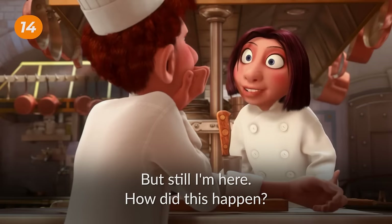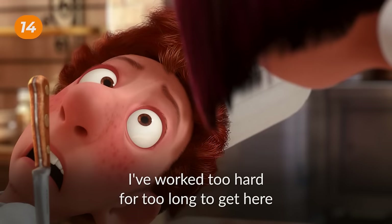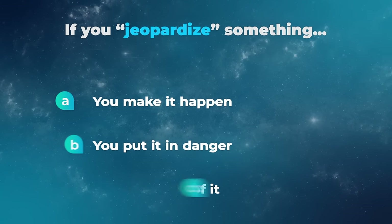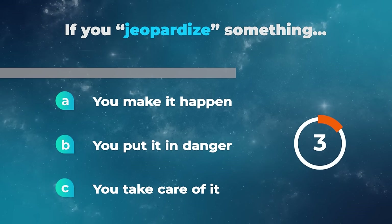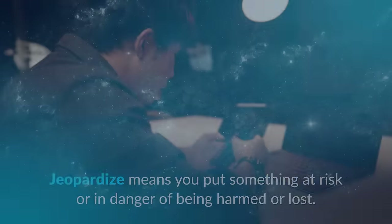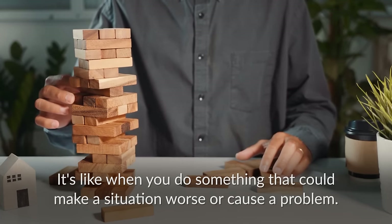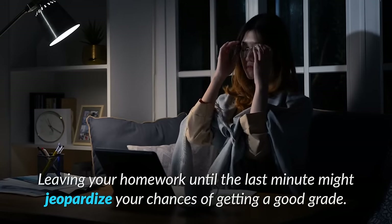I am the toughest cook in this kitchen. I have worked too hard for too long to get here, and I am not going to jeopardize it for some garbage boy who got lucky. If you jeopardize something, you make it happen, you put it in danger, or you take care of it? Jeopardize means to put something at risk or in danger of being harmed or lost — it's like when you do something that could make a situation worse or cause a problem. For example, leaving your homework until the last minute might jeopardize your chances of getting a good grade.